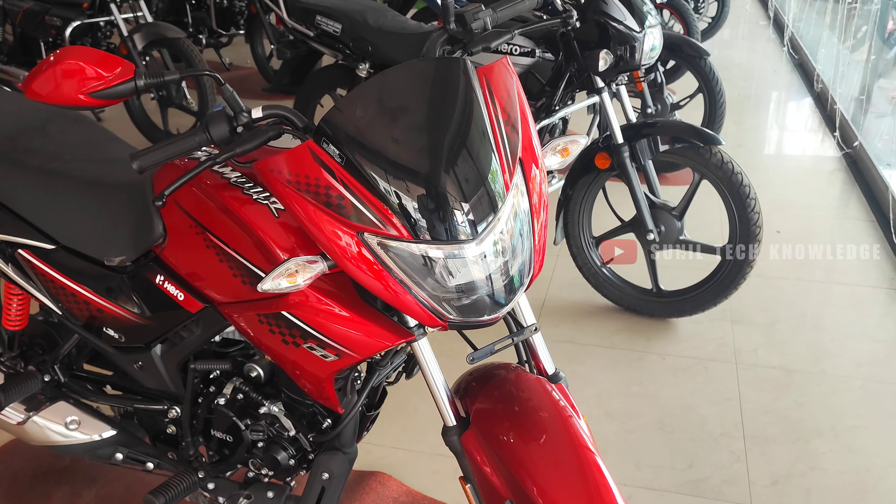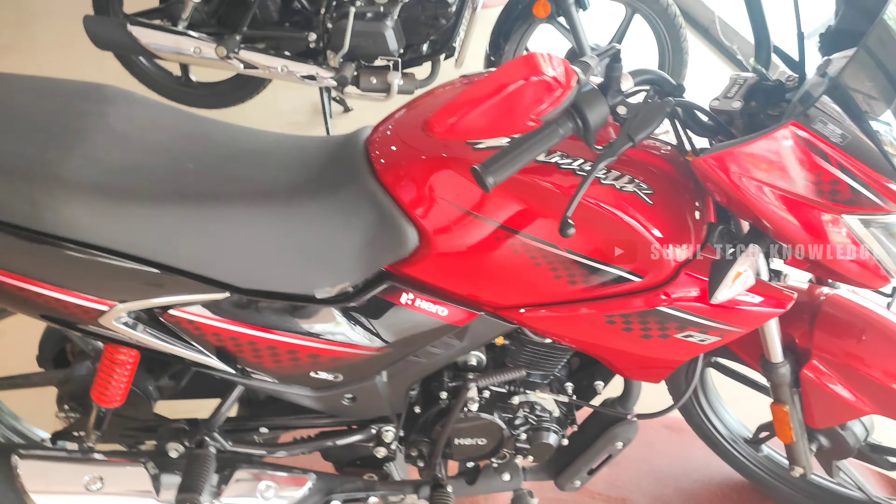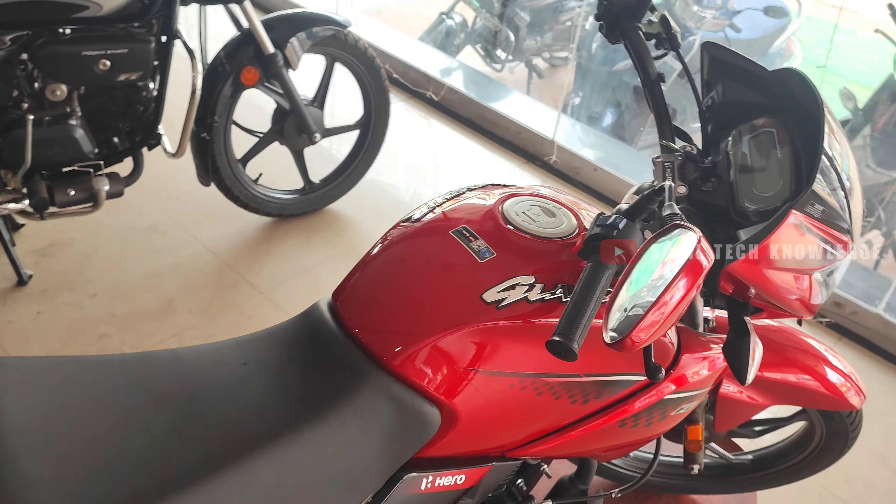There is also a Hero Glamour 121. Hero Glamour 121 has been successful in the market. This is a sale model.